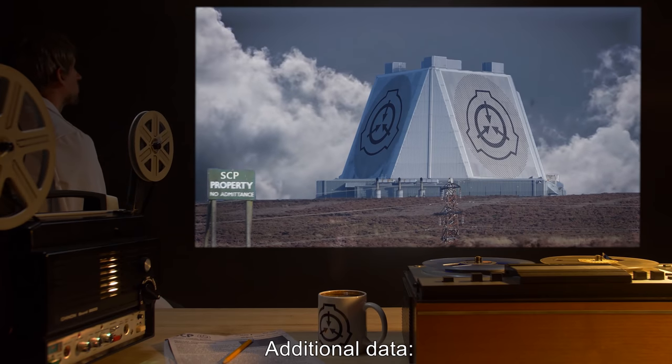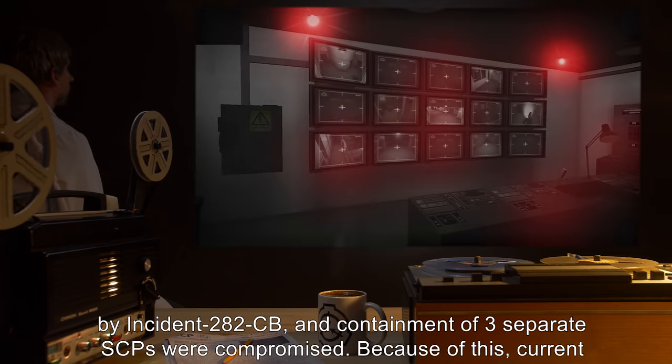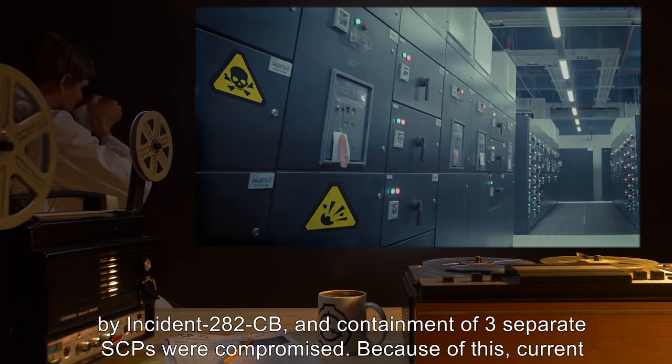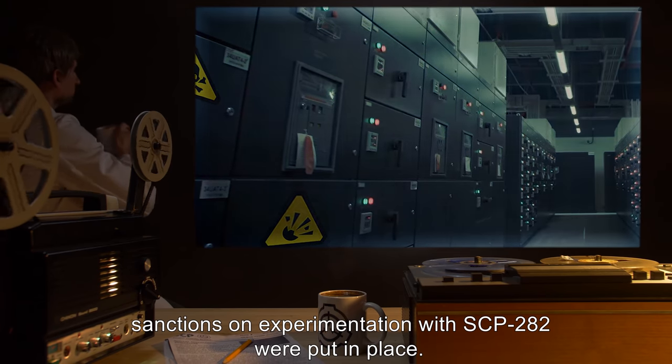Additional data: Over [redacted] in property damage was caused by Incident 282-CB, and containment of three separate SCPs were compromised. Because of this, current sanctions on experimentation with SCP-282 were put in place.